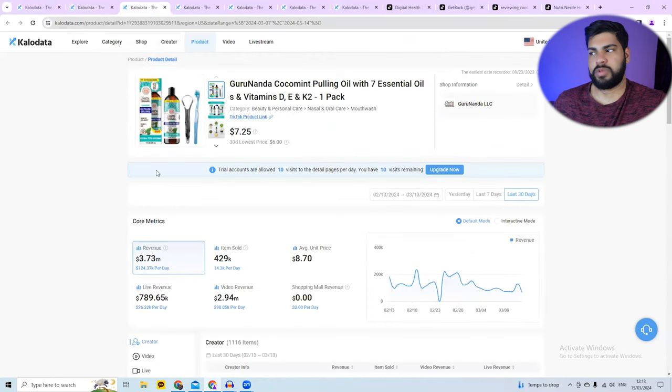If I click on this product, it takes me to the product page — it's selling for $7.25. In the last 30 days, this product's revenue is almost $4 million, and it's making $120,000 every single day.